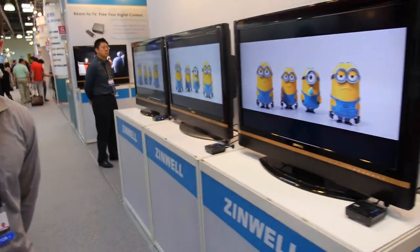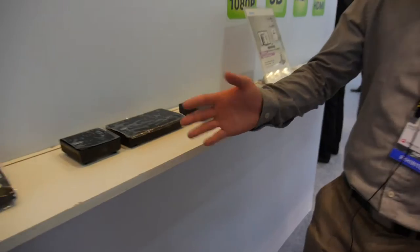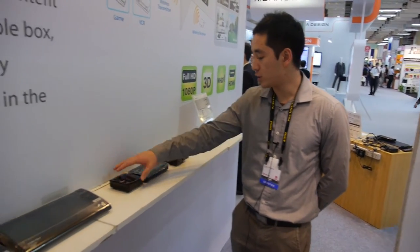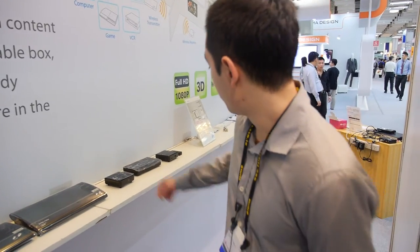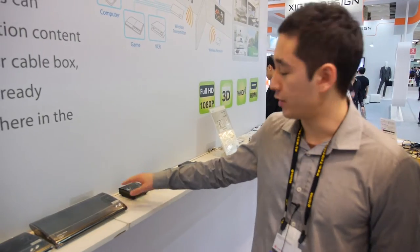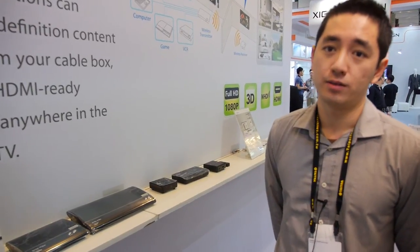Behind here, those are one-to-one systems — one transmitter to one receiver. What's the difference in price between one-to-one and one-to-four? The one-to-one market price is generally about $130, and one-to-four is a lot more expensive — maybe $250. Are you the only one who can do one-to-four? We're the only company in the market that does one-to-four receivers.